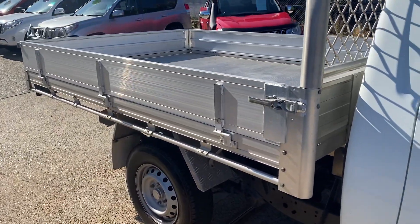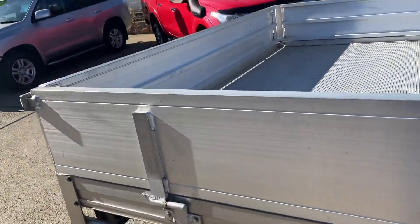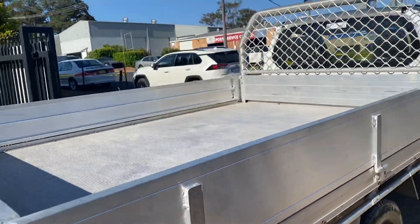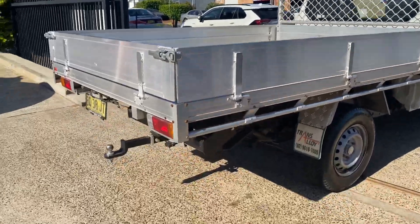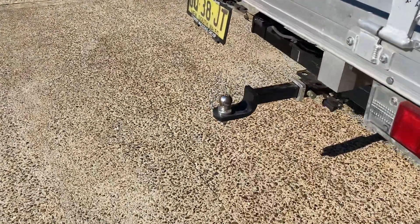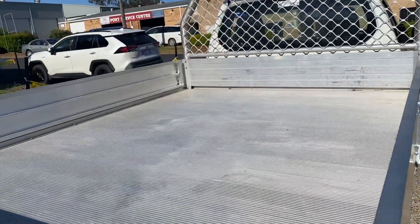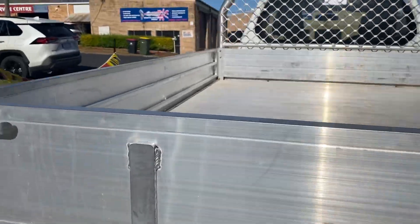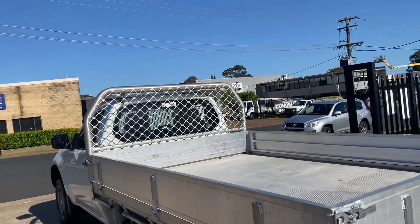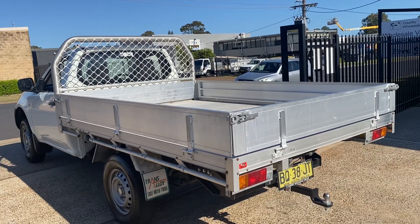A great heavy-duty alloy tray, and what a huge amount of space in this alloy tray. Tow bar — a good style of tow bar too, heavy-duty. These sides are fairly solid. So if you're after a little Mitsubishi tray-back, multi-purpose vehicle, come and see us.